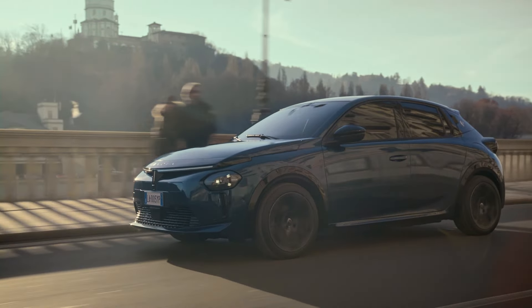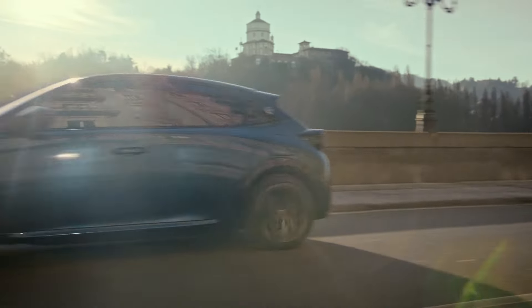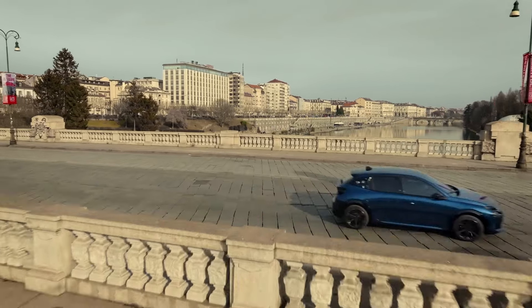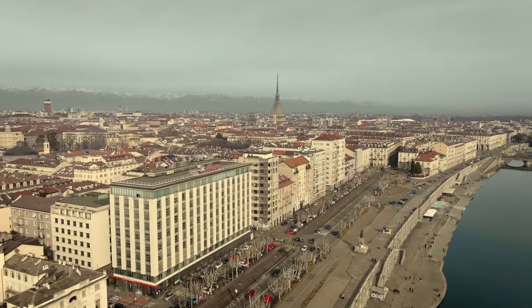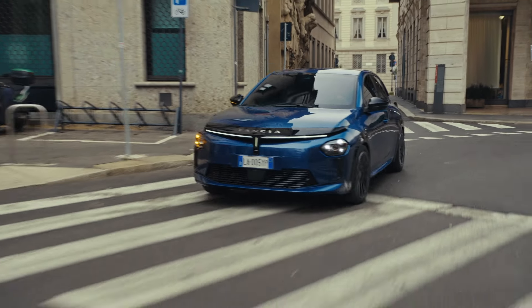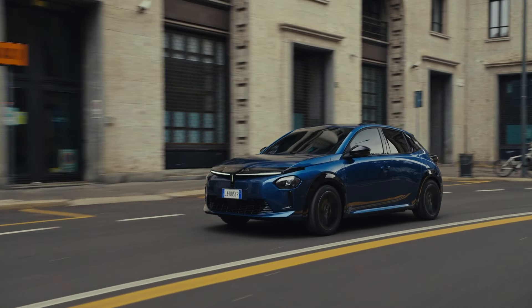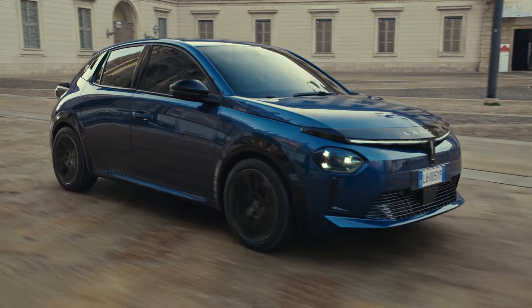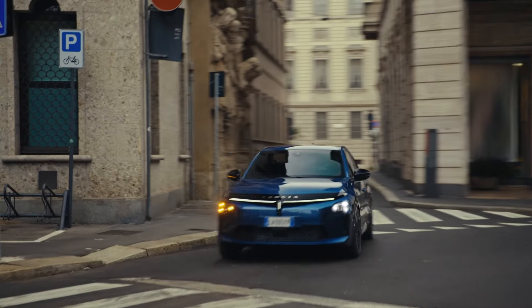Aesthetically, the Ypsilon outshines its competitors such as the Opel Corsa with its upscale and refined design. It's the first Lancia to embrace the Pu+Ra design language, first showcased on the HPE concept. The design pays homage to classic Lancias like the Aurelia and Flaminia, while also nodding to sportier models with features like round LED taillights reminiscent of the Delta and Stratos.